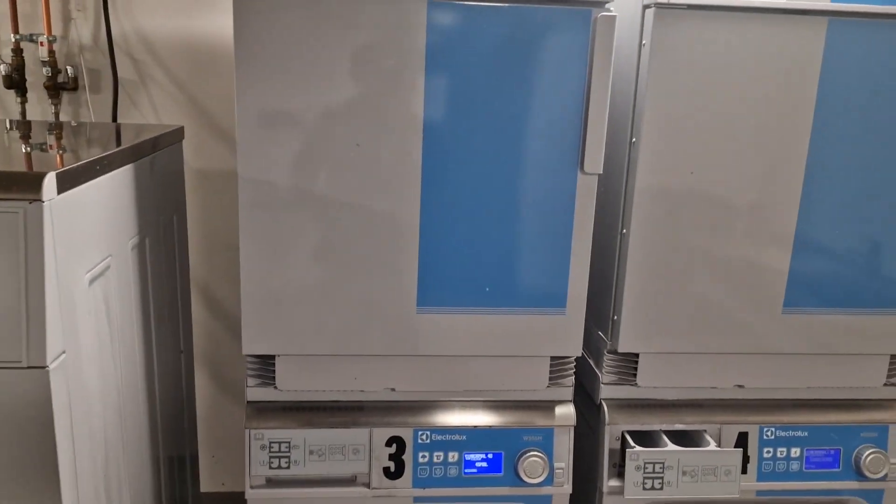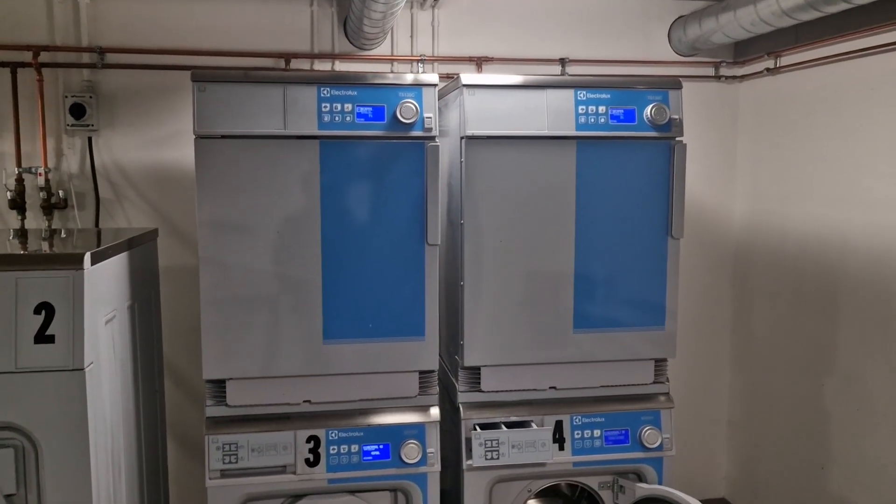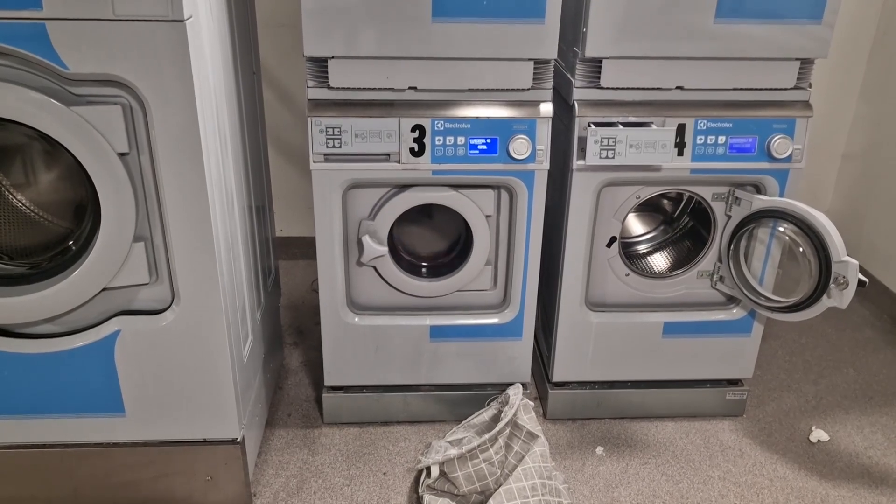In Finland, if you are a student, you only need to pay for washing your clothes — you don't need to pay for using the dryer. The dryer is free.